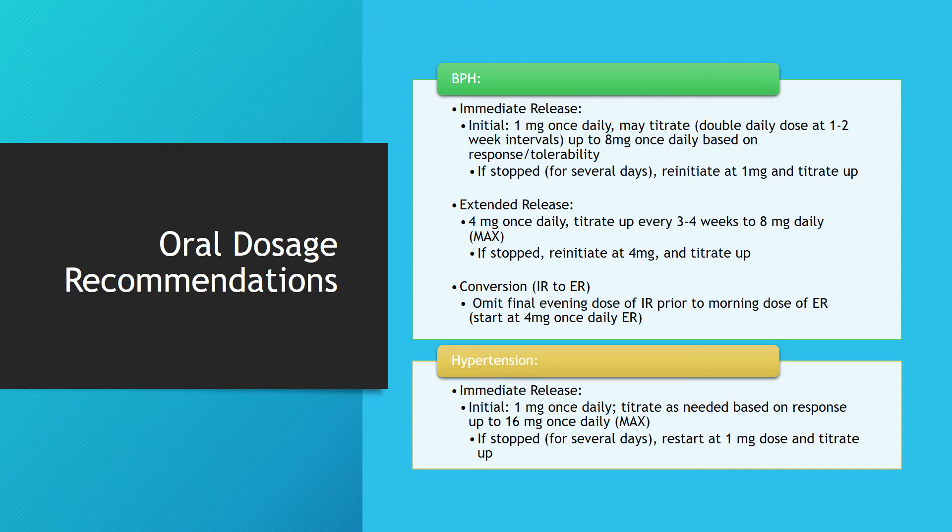For hypertension — typically managed with the immediate-release formulation — initially start at 1 mg once daily, then titrate as needed based on patient response up to 16 mg once daily. If the patient has stopped the medication for multiple days, restart at the initiating dose of 1 mg and titrate up from there.